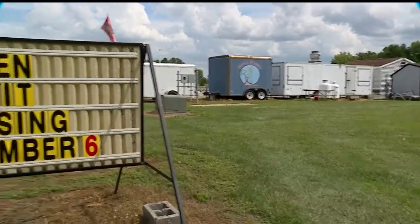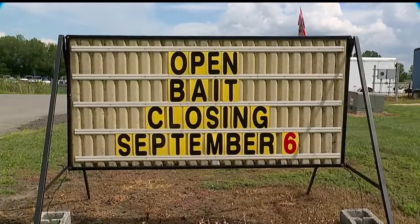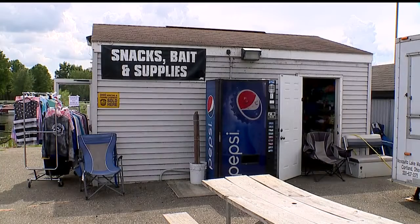The sign outside the building, which houses the Mosquito Lake State Park marina, indicates it'll close September 6th, two months earlier than normal, because a new building is being constructed.